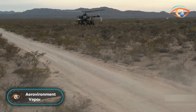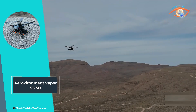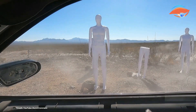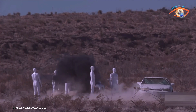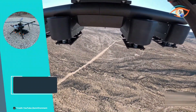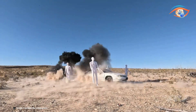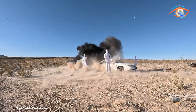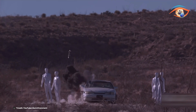The AeroVironment Vapor 55MX is an all-electric helicopter unmanned aircraft system known for its versatility and efficiency. Its modular design allows for easy configuration to support a wide range of mission requirements, making it ideal for various commercial applications. The Vapor 55MX excels in utility management inspections, providing detailed and precise data for infrastructure monitoring and maintenance. In emergency response scenarios, it proves invaluable, offering real-time situational awareness and rapid deployment capabilities.